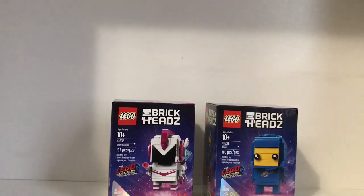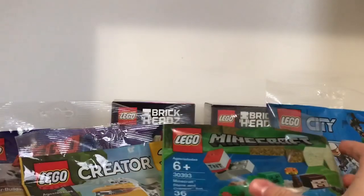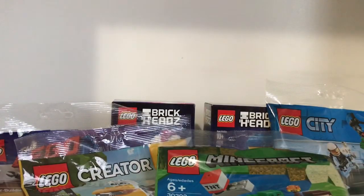These were ten bucks each and I got all four of them, so that's pretty cool. Easy little haul — thank you all for watching, make sure to like, comment, subscribe, and we'll see you all next time!